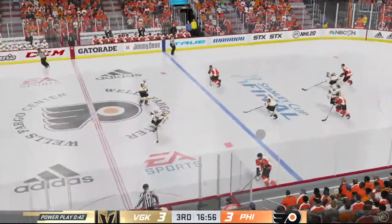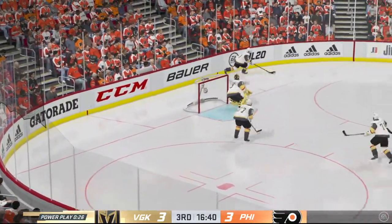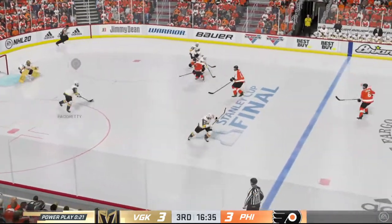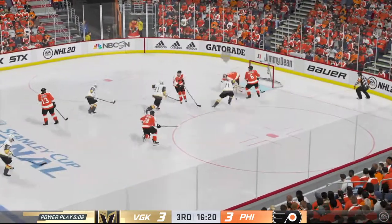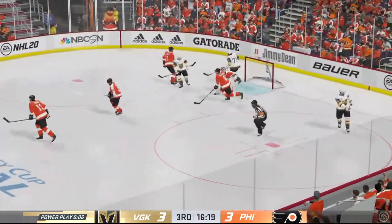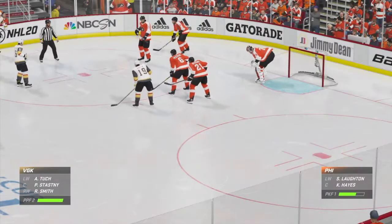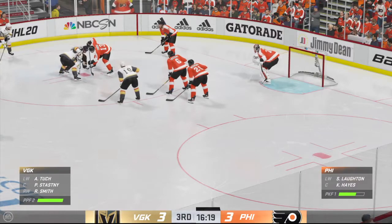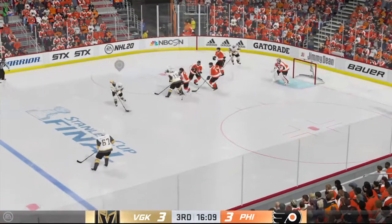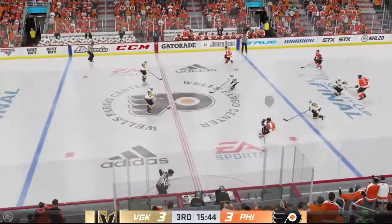Feeds the puck to Giroux, straight up the middle — here they come, dumps it in. Vegas takes possession along the wall. Carlson's carrying it ahead — there's a shot, denied by the goaltender. Still early on in this frame — James and Ray with you, glad you could join us. We've got a tie game. Score remains tied after the power play fails to deliver.